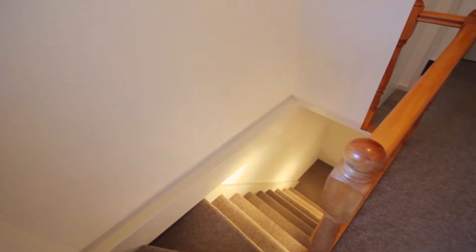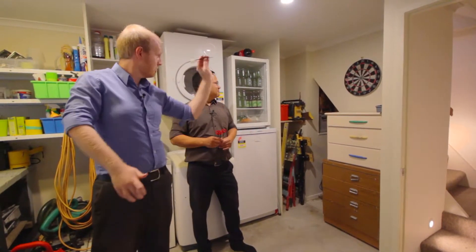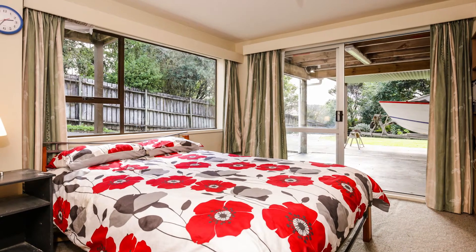Downstairs there's a spacious laundry and workshop area, a great place to store the beers and throw a few darts with friends. There's also a rumpus room, which the current owners have set up as a fourth bedroom.